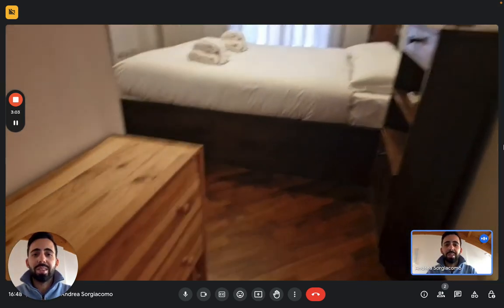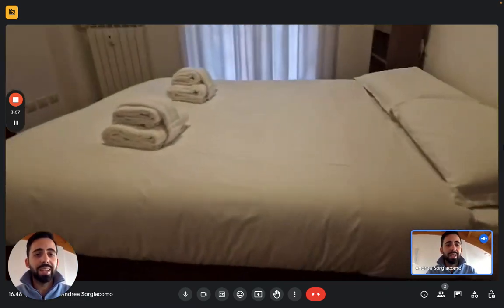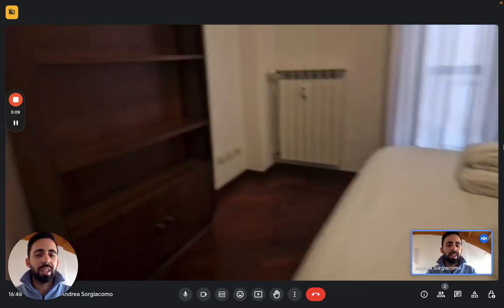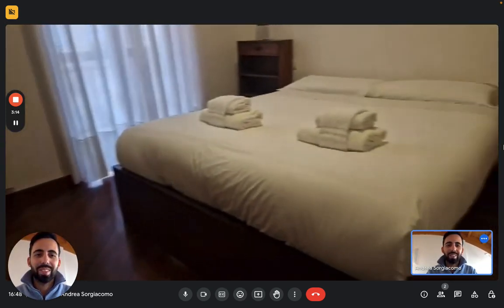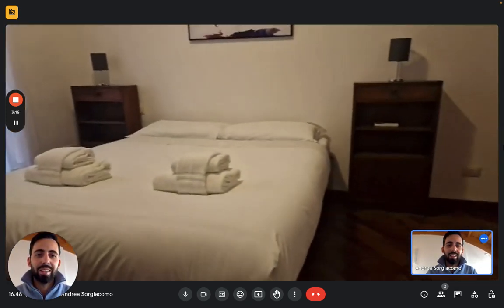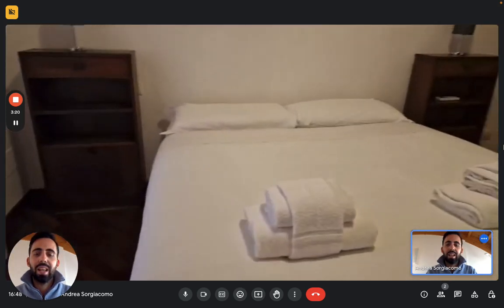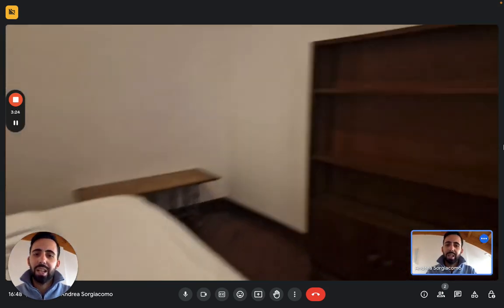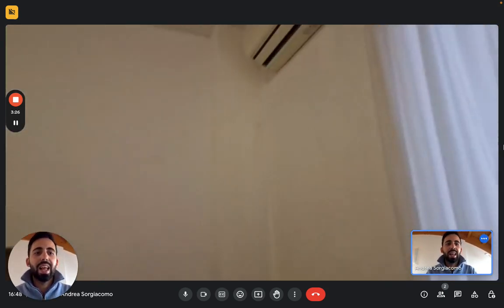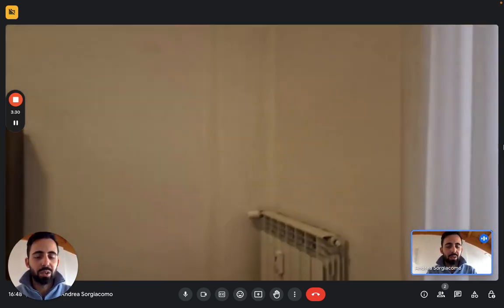The bedroom itself has a big double bed with two very big nightstands that also work as a kind of mini bookshelf. There's a big bookshelf at the feet of the bed. We also have air conditioning in this room and a small coffee table. This bedroom also has a small balcony that looks on the courtyard.